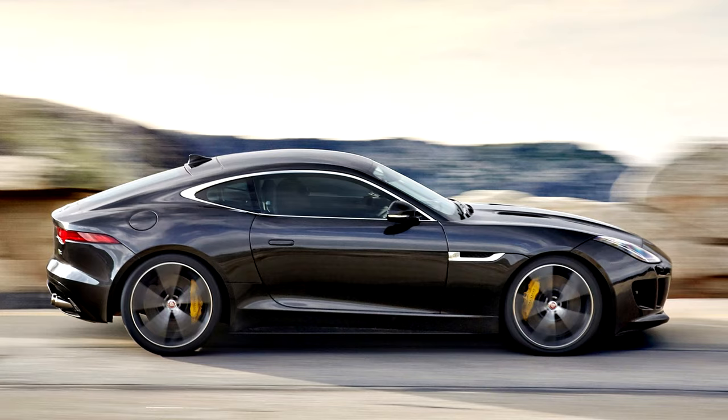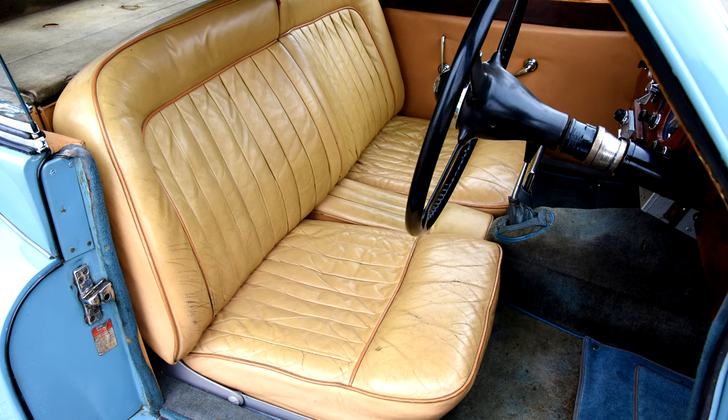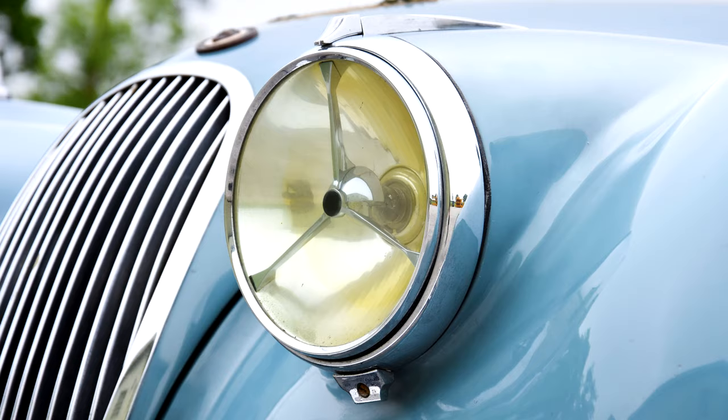This is a bit left field — for the classic I would go XK120 fixed head. I love the XK120 fixed head but I cannot fit in it, which makes it more annoying because without some modifications to me personally, I'm never going to have one and enjoy one. But the lines of that car — the XK120 fixed head is really, really hard to beat. I absolutely love those; they are stunning.